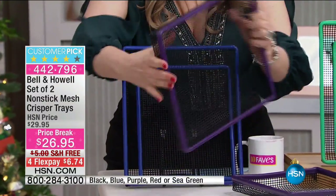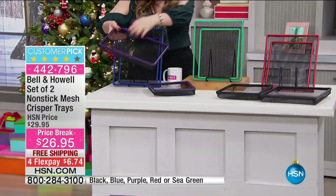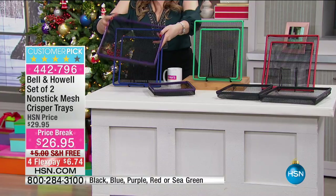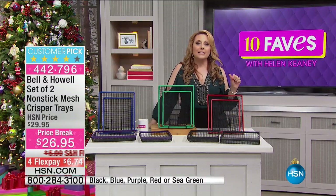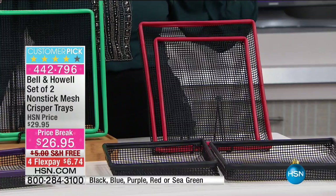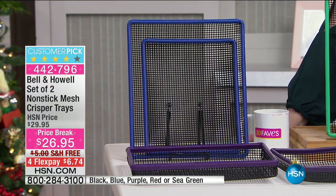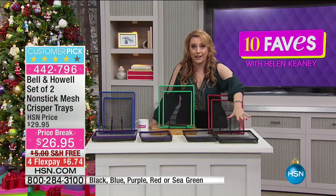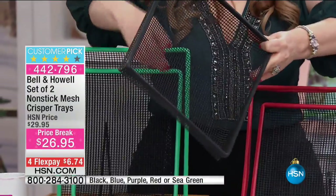You get a large non-stick tray — 12 by 10 inches — and a smaller one. The frame is steel all the way around but the bottom is flexible non-stick mesh with a tight weave that lets air circulate through. It's a customer pick on hsn.com. I was thinking about my eggplant parmesan recipe — I normally have to flip slices on a cookie sheet, but with this I could put all the eggplant in, cook for half an hour without flipping, and they'd be crispier than ever with no oil.